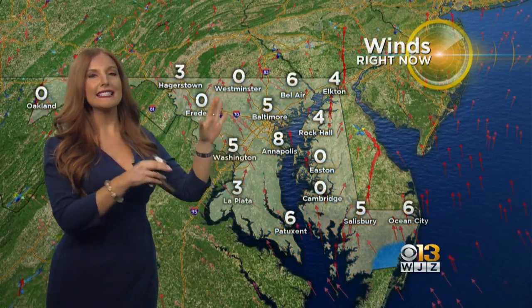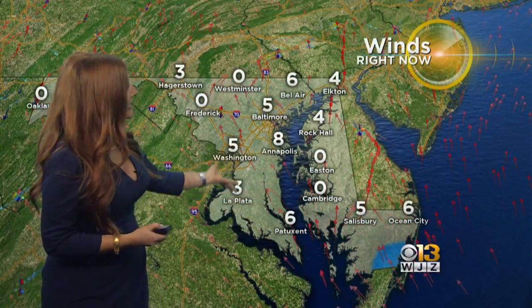The dew points here — we are in the 70s. 73 for Baltimore, 72 Annapolis, 73 in Patuxent. Numbers like these tell us yes, there certainly is some moisture in the air. As for those winds, you will notice they are out of the south here, meaning we're pulling in that warm, moist air.